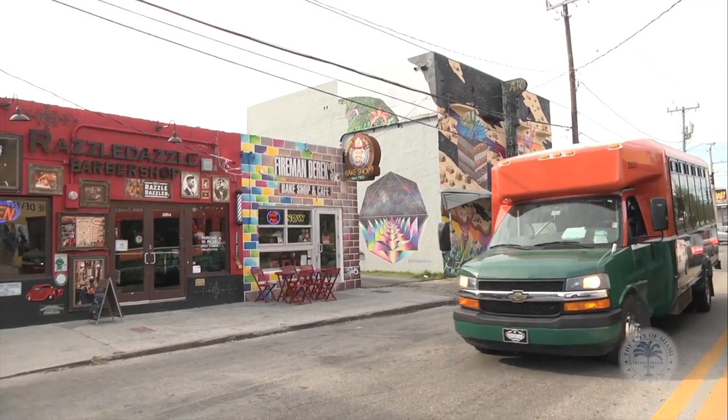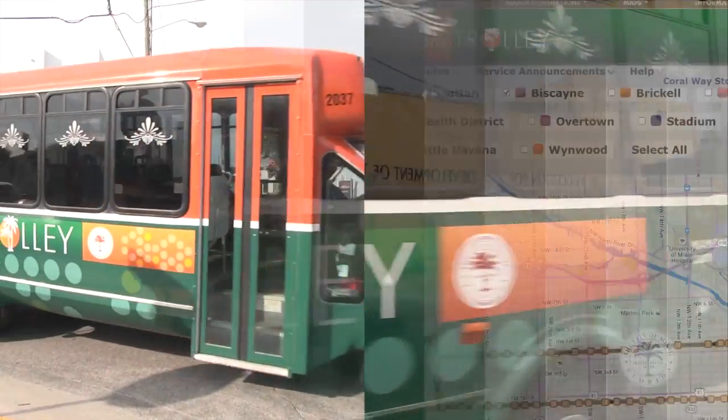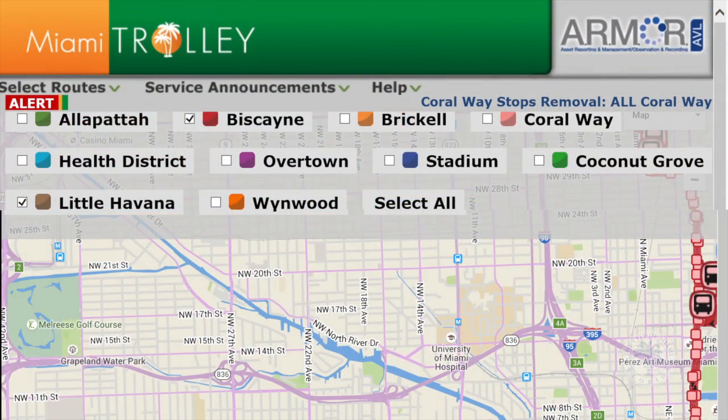I want to have lunch in Little Havana today, but I definitely don't want to drive or deal with parking. Good thing the Miami trolley has a new route — it's so new that the poles aren't up yet. Find the stops and hours of operation on the route maps at MiamiGov.com.